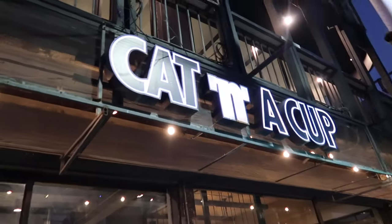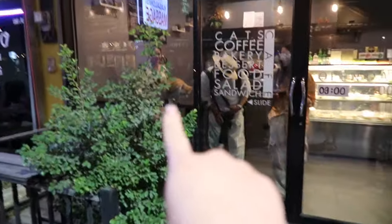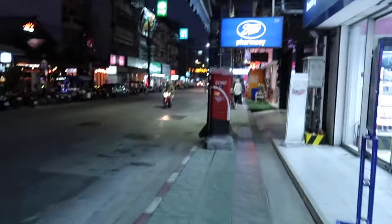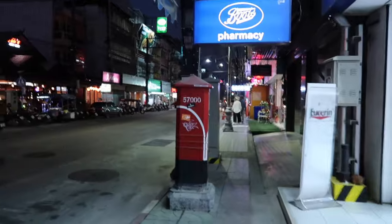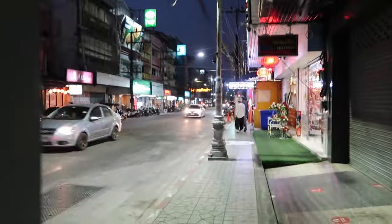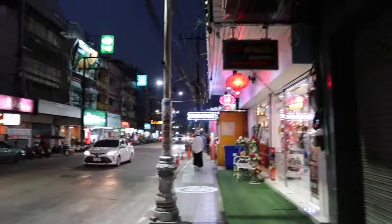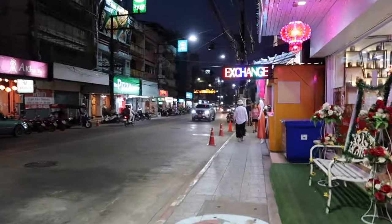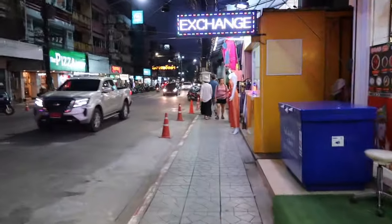We're going to head to the night market now for dinner and maybe buy something. Food first because we're both very hungry. It opens now so it probably won't be too busy, but we are both very hungry so let's go and get some food.